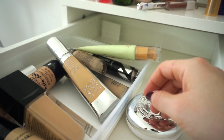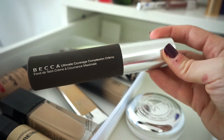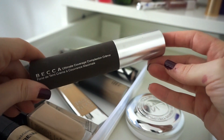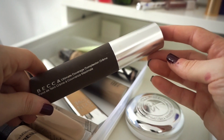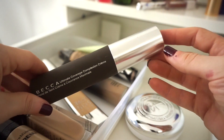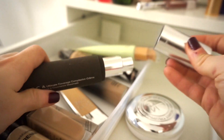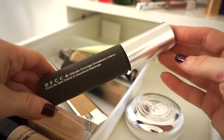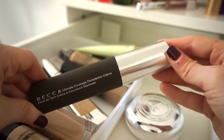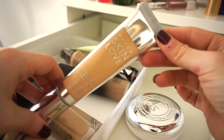Next is the BECCA Ultimate Coverage Complexion Crème Foundation. I'm not sure this works for dry skin — it has a very pasty, thick feel. It works better when I mix it with oil but not as well as I'd want even then. I feel like it's better suited for oily skin. I tried it five or six times, tried to make it work. It gives almost full coverage but it's not a foundation I gravitate toward, so I'm gifting it to a friend.